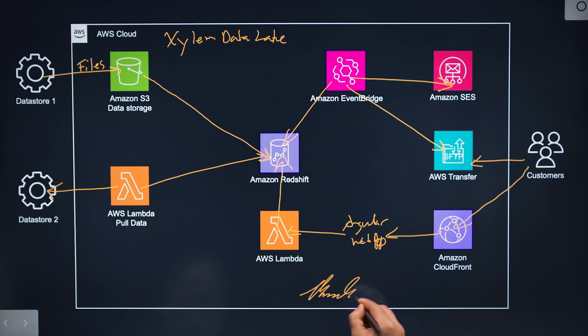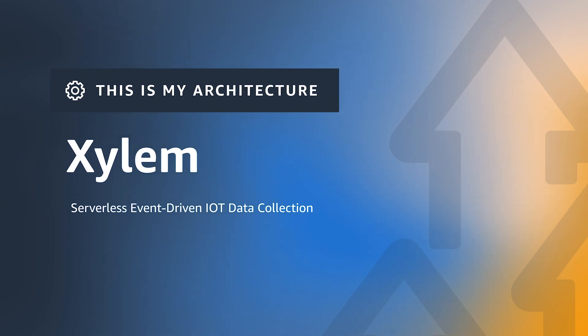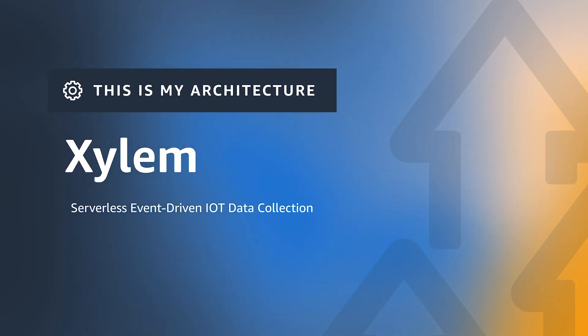Hi, I'm Nicole from AWS. Hi, I'm Brandon O'Daniel from Xylem, and this is my architecture. Welcome, Brandon. I am a huge gardener that enjoys using IoT devices to collect metrics about my actual garden's performance. I'm really curious about this serverless, event-driven IoT collection solution that you've built. So how did we get here?